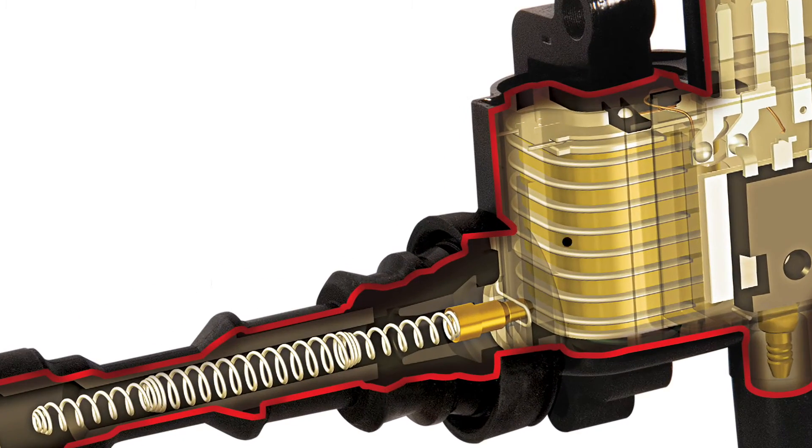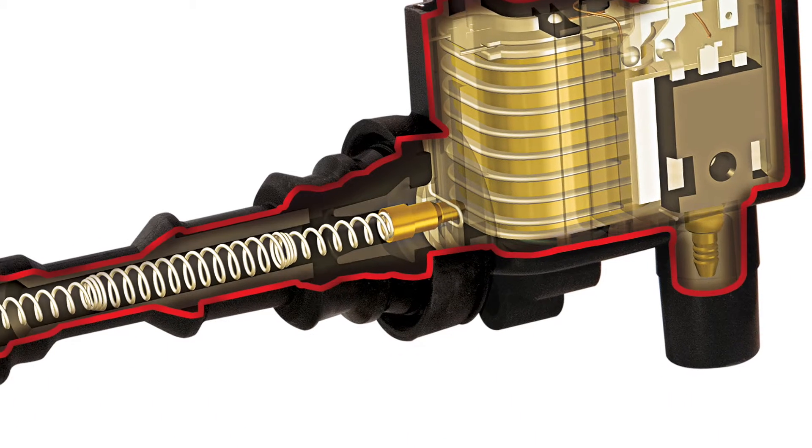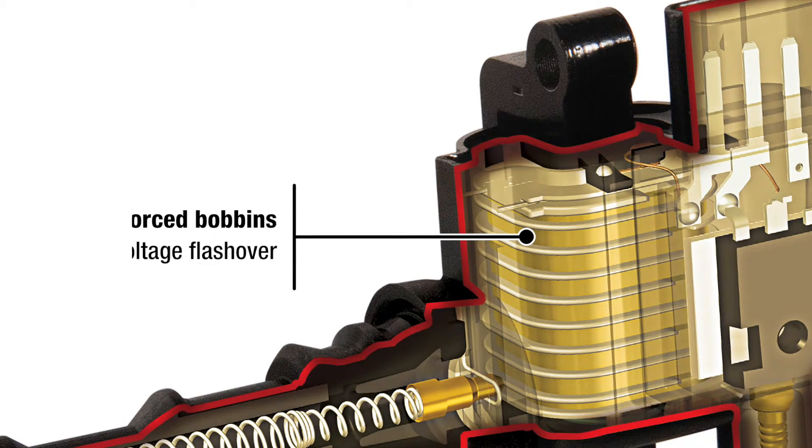Let's take a look. Improved secondary windings made with ETP copper maximize voltage conductivity. Extra winding bays prevent internal arcing and high voltage breakdown. Reinforced bobbins prevent voltage flashover.